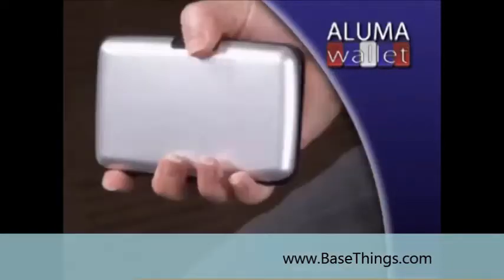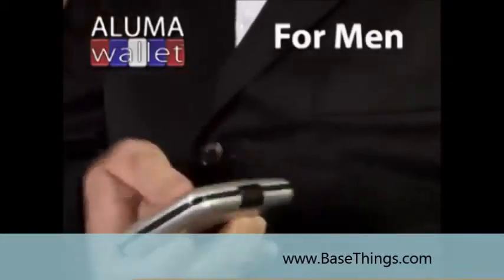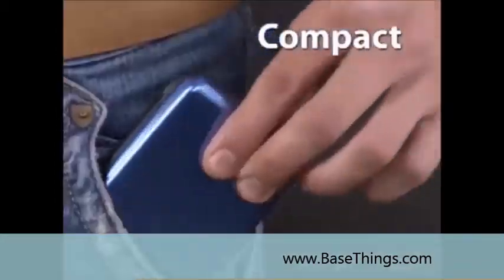It's getting your cards out easy. It holds everything I need and then some. It holds pictures and credit cards and my driver's license. It's great. Aluma Wallet is the perfect wallet for men and for women, and its compact size fits into any pocket or purse.